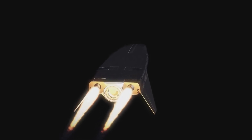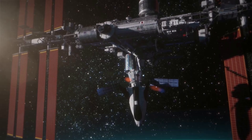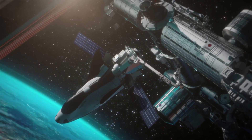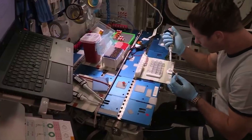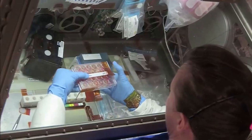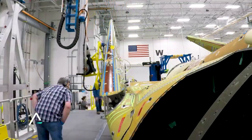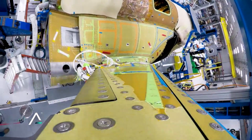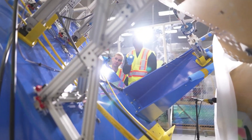Under NASA's CRS-2 contract, Dream Chaser will provide a minimum of seven cargo service missions to and from the space station. With the help of the Shooting Star service module, Dream Chaser can deliver up to 5,500 kilograms of pressurized and unpressurized cargo to the space station, including food, water, and supplies. Crews can access the Shooting Star via the aft hatch after berthing to the space station, traveling through to the forward portion to gain access to the Dream Chaser. When attached, Shooting Star provides a normal cabin environment for astronauts to work and a prime location for cargo transfer. Dream Chaser can return critical cargo at just 1.5Gs using a gentle runway landing, and once separated from Dream Chaser, the Shooting Star burns up safely in Earth's atmosphere.